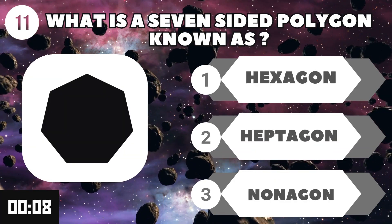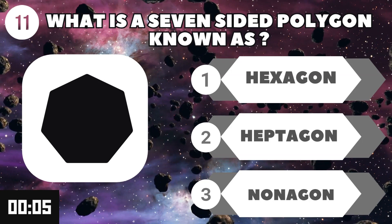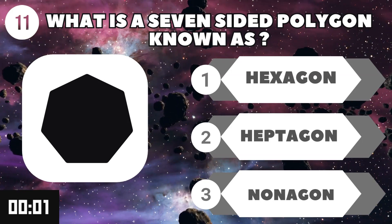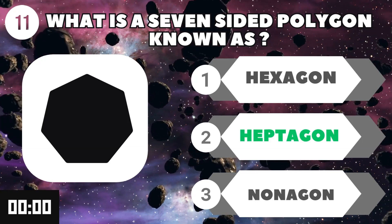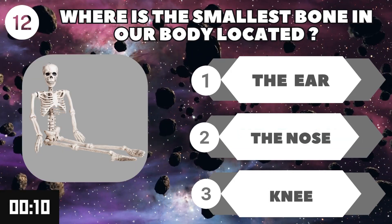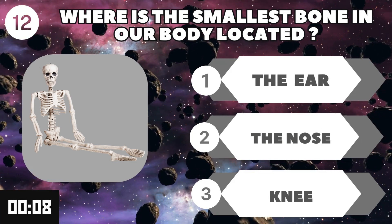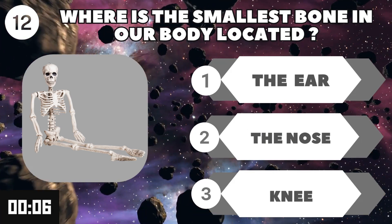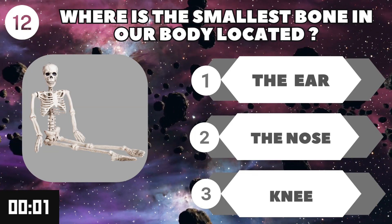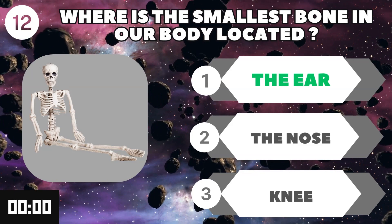What is a seven-sided polygon known as? Heptagon. Where is the smallest bone in our body located? The ear.